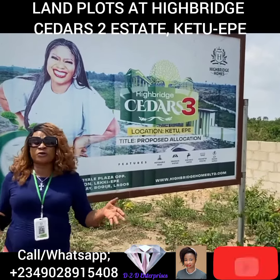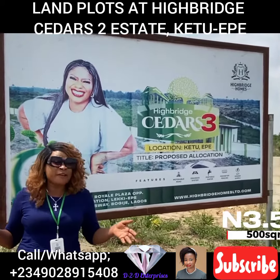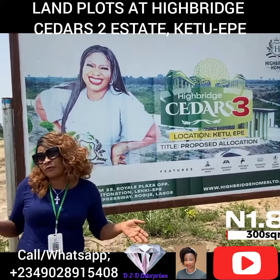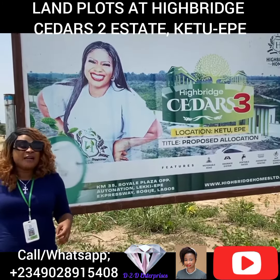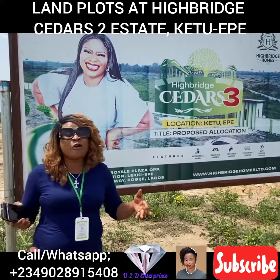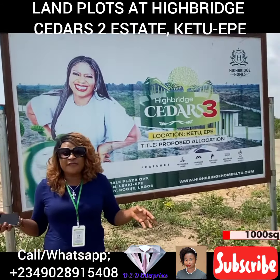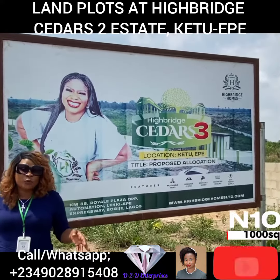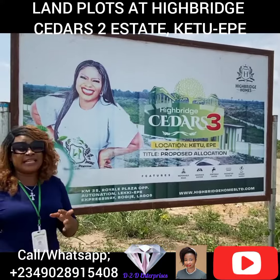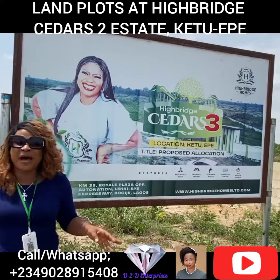You can go for 500 square meters, sold at 3.5 million naira, or 300 square meters sold at 1.8 million naira for the residential apartment. You can also decide to invest in our commercial space, which goes for 10 million naira for 1,000 square meters within the same Highbridge Cedar Street Estates. It is basically for both residential and commercial apartments.